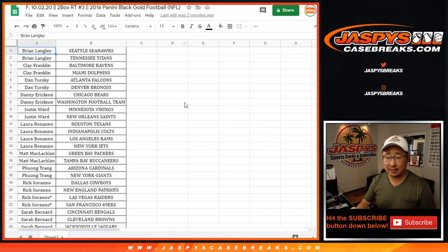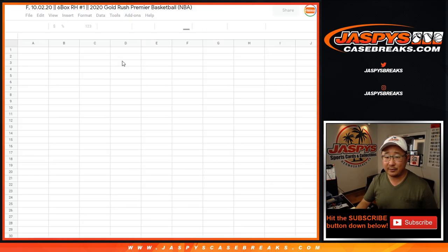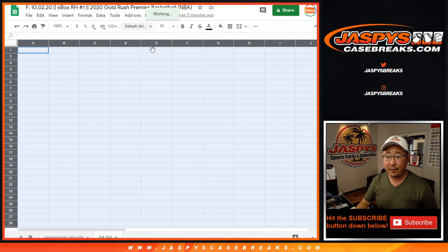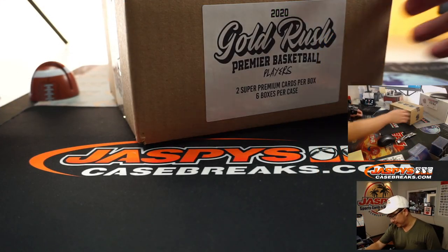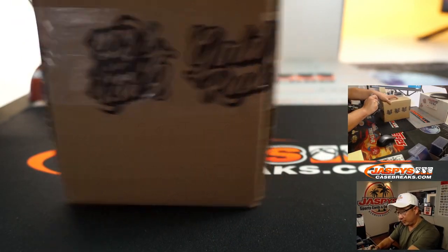There's the blank list right there. I'm going to start typing in the hits right there. I have the spreadsheet — there's a tab where it says hit list. I'll type in the hits right there, and then we'll see who gets what. All right, good luck everybody. Let's take a look at what we have first.